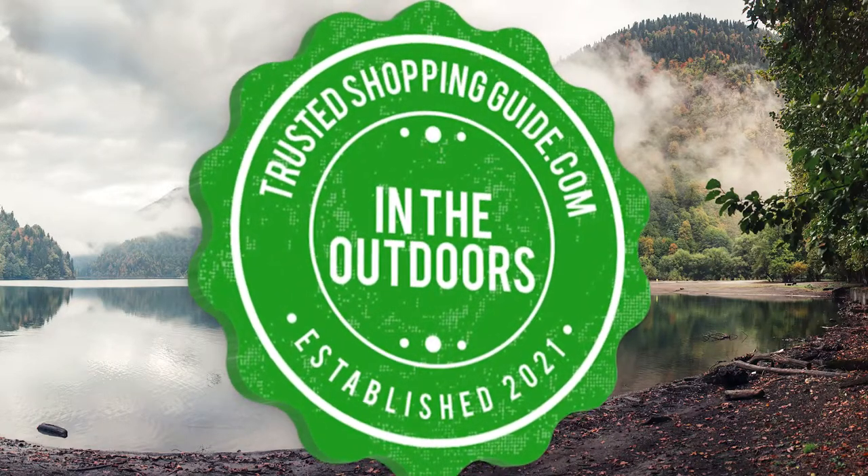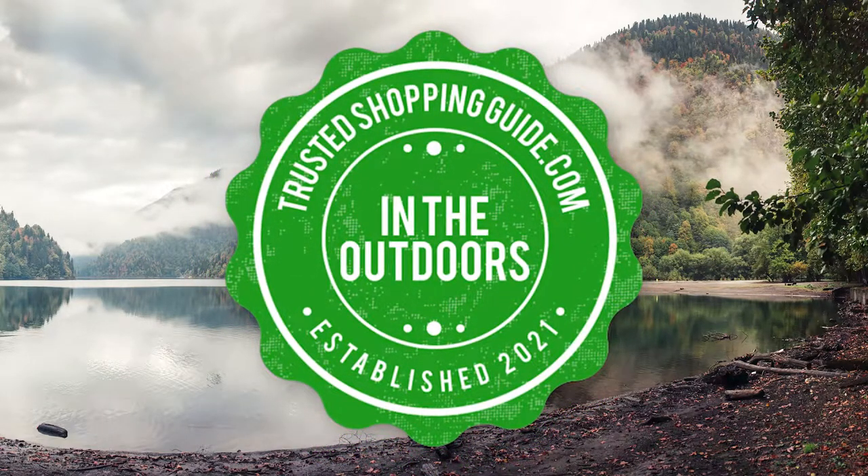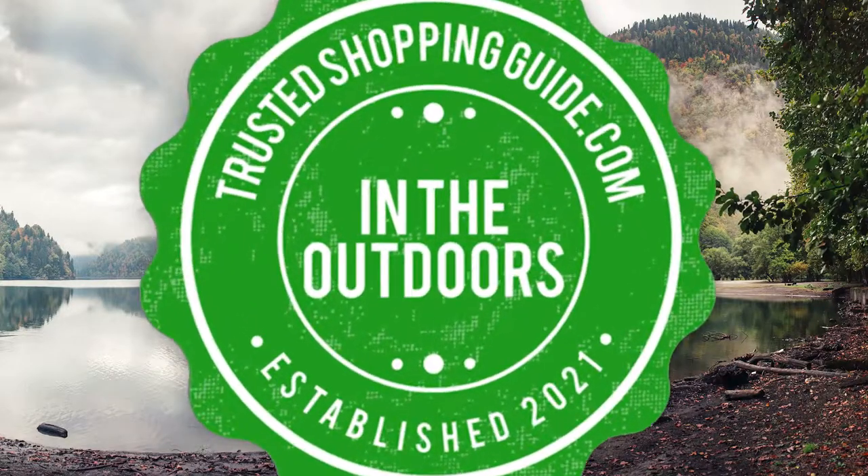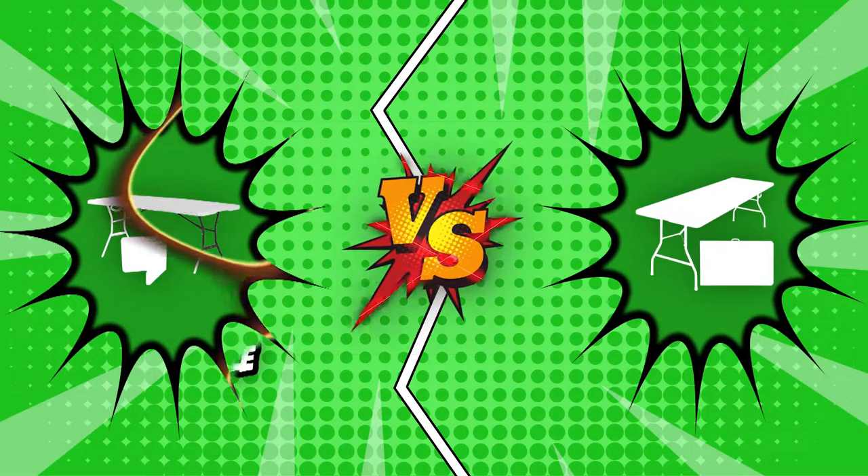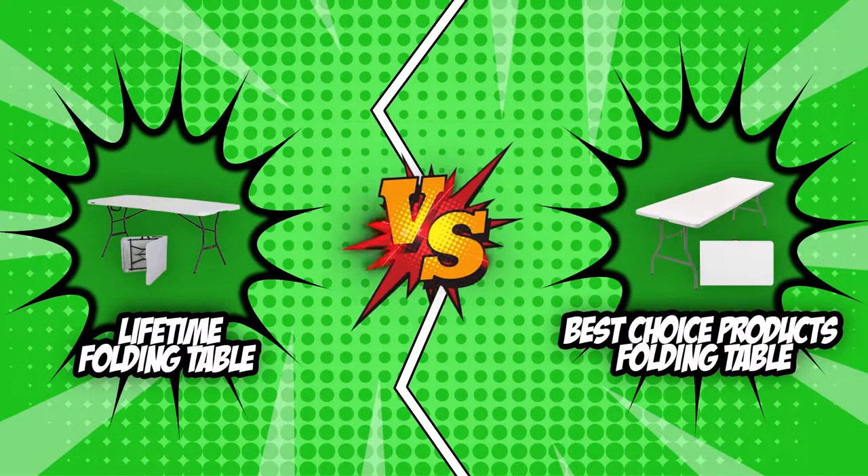Welcome back, Outdoor Enthusiasts! We are Trustedshoppingguide.com and today we are in the outdoors. In this video, two folding table brands will be going head-to-head. We have the Lifetime Folding Table and the Best Choice Products Folding Table.